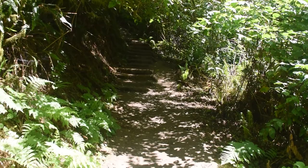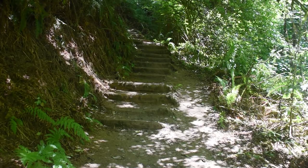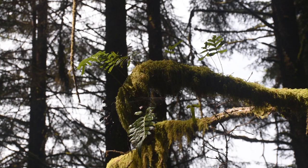Geologists believe that the rock formations here date back over 50 million years, giving us a glimpse into the ancient past of this region. The layers of sediment and fossils found within these rocks provide valuable insights into the Earth's history.